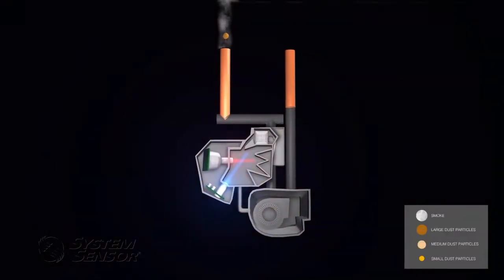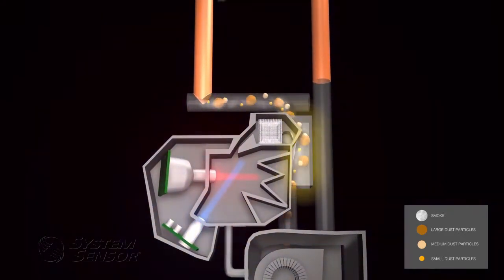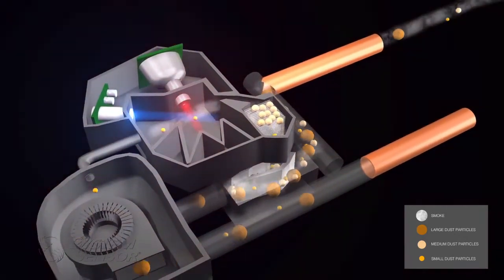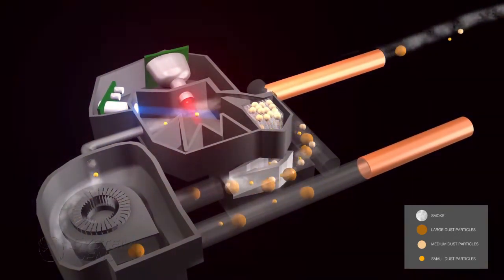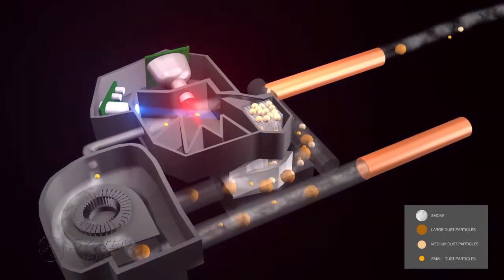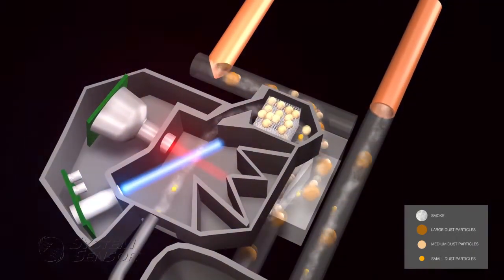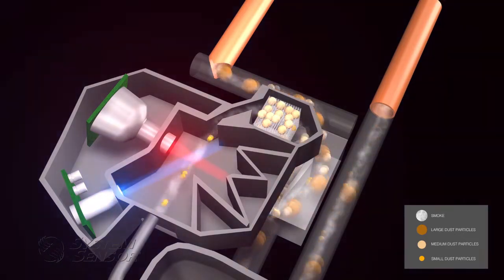FAST continually draws air through a pipe network and into a patented particle separator and a secondary micron filter to remove larger particulate, like dirt and dust — the causes of many false alarms. Air then enters FAST's detection chamber, where it is processed by unique dual-vision sensing technology. Dual-vision uses a blue LED to detect extremely low concentrations of smoke and an infrared laser to identify and reject nuisance particulate.